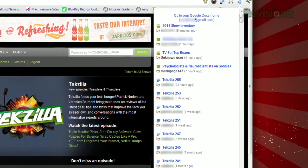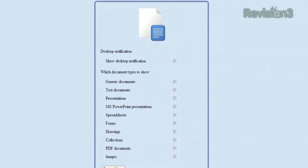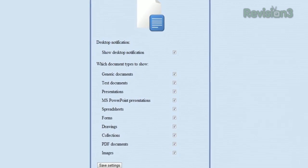Clicking the icon will show the most recent changes, and if you open the options, you can disable those popups and choose which type of documents are monitored.